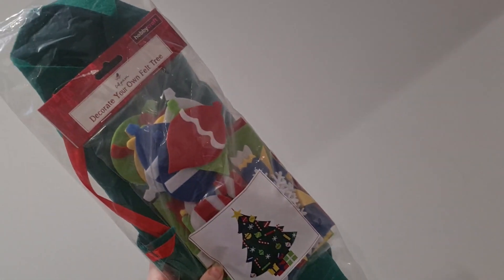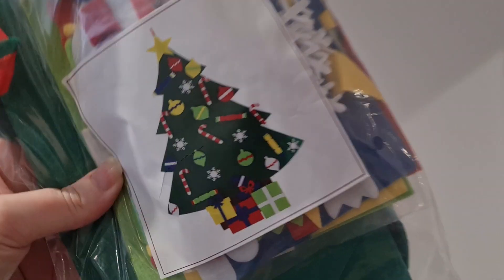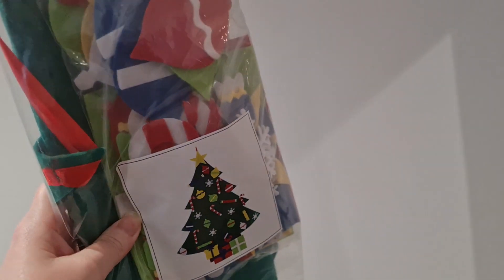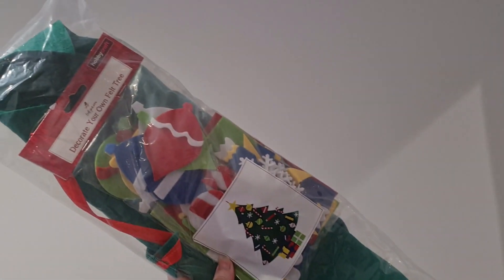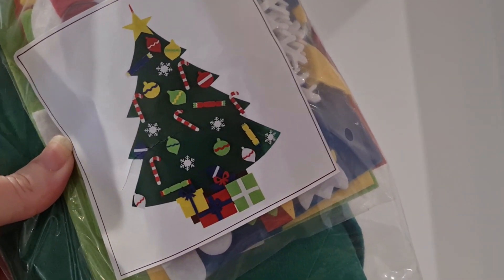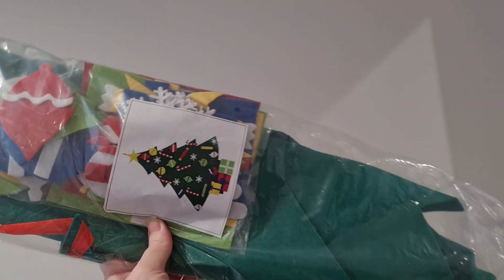I picked up this for my daughter from Hobbycraft — it's a decorate-your-own felt Christmas tree. As you can see, it's quite big. They had a £5 off code so I went into the store, got £5 off, and it was £7 so I only paid £2 for it, which I thought was really good. It's already got the velcro bits on it and I'm sure my daughter will love doing this.